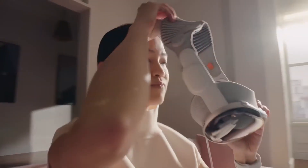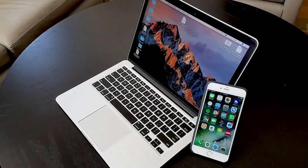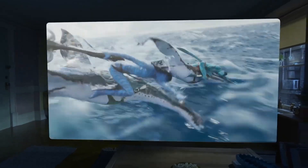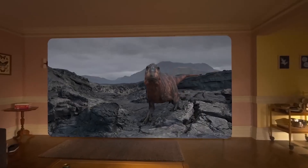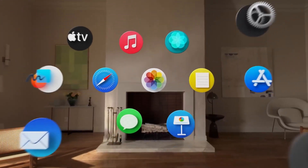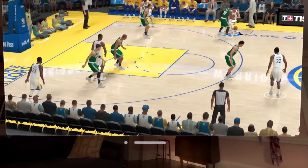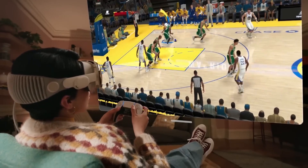The Apple Vision Pro is designed to integrate seamlessly with other Apple devices, particularly the Mac and iPhone. Users can easily connect their Vision Pro to their Mac or iPhone, allowing for a unified and cohesive user experience. This integration extends the functionality of the Vision Pro, enabling users to access and interact with their existing apps and content in a whole new way — another example of Apple leveraging its ecosystem to enhance the capabilities of its new device.